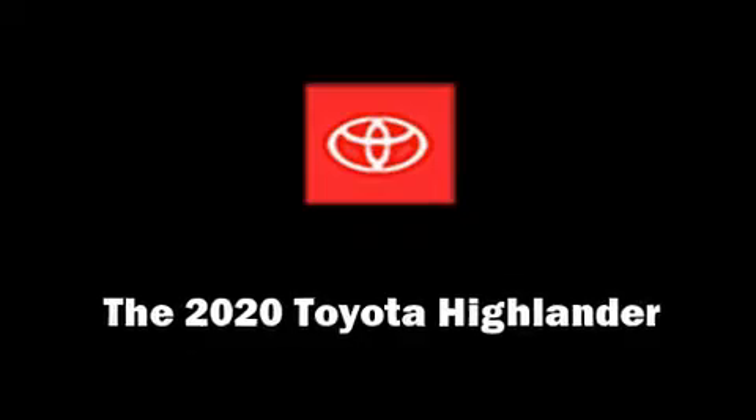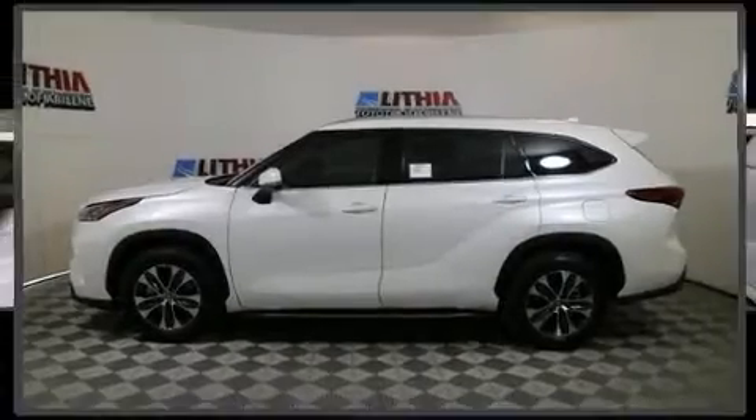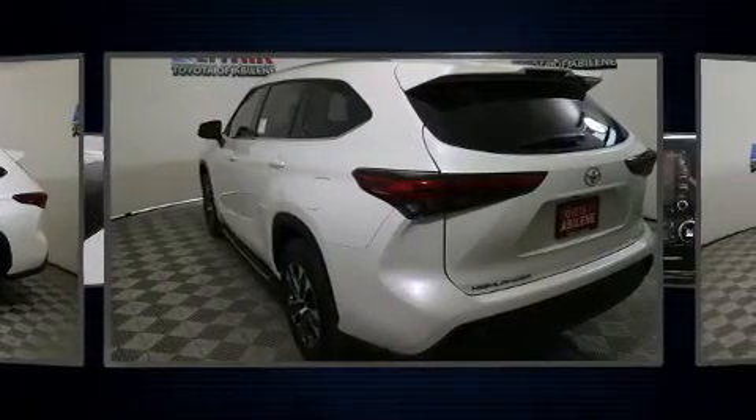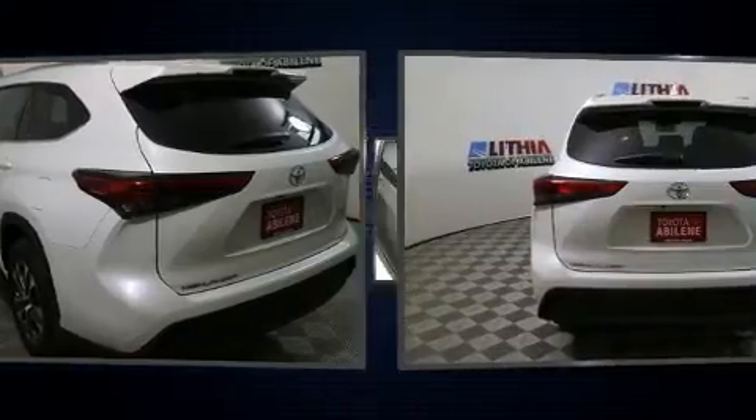The 2020 Toyota Highlander. Under the hood, you'll find a six-cylinder engine with more than 270 horsepower. And for added security, Dynamic Stability Control supplements the drivetrain.